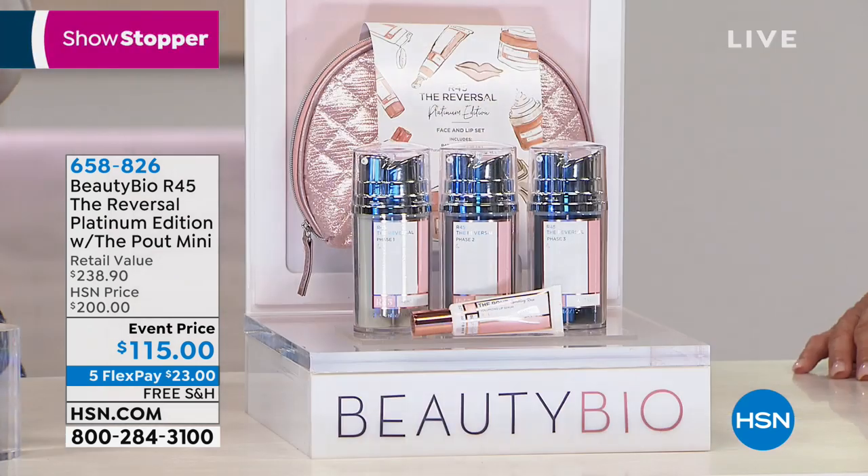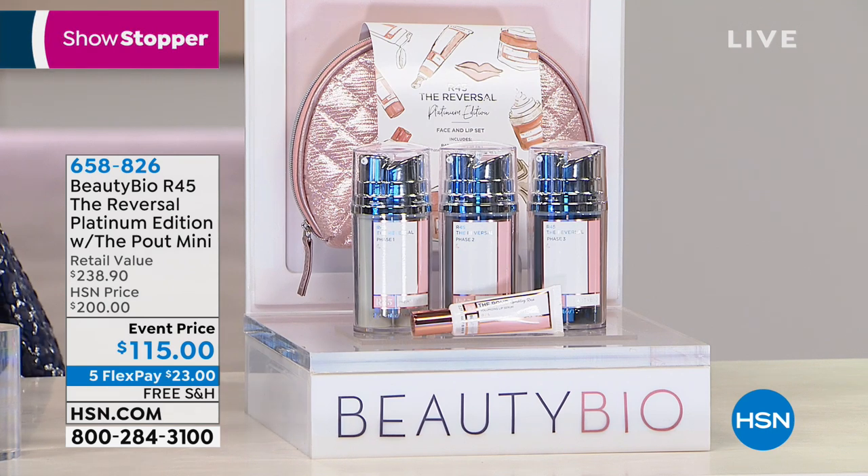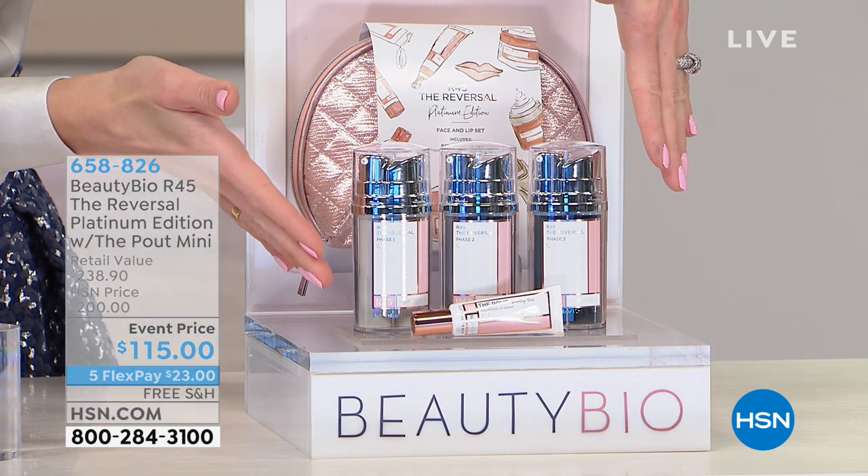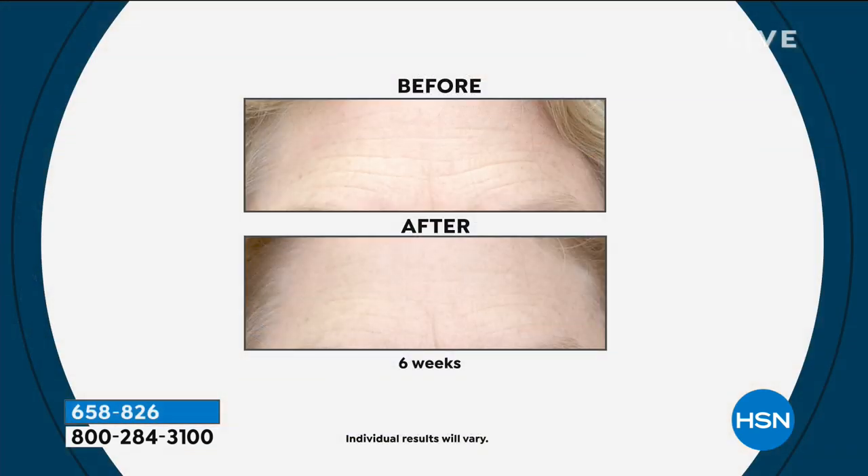This is our number one selling system. It is a booster — you're not giving away your current skincare, you're going to incorporate this into your routine. I just use this for 45 days, then I do it again in the fall right before the holidays. It's 45 days till Mother's Day — you are going to be glowing.